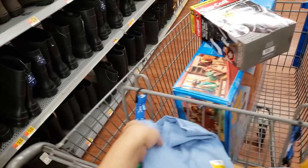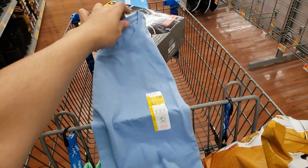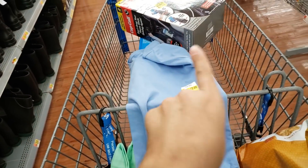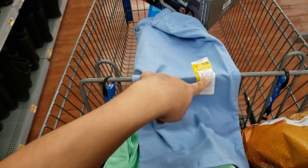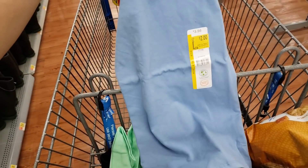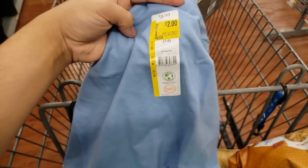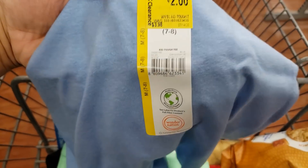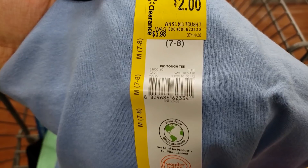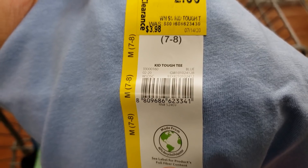I found some girls' shirts for two dollars. Some stores are doing a dollar already, so it might be cheaper at your store — just look it up on BrickSeek or scan the barcode. These were $3.98 before, they're two dollars now. My daughter needs some shirts and two dollars is a good deal.